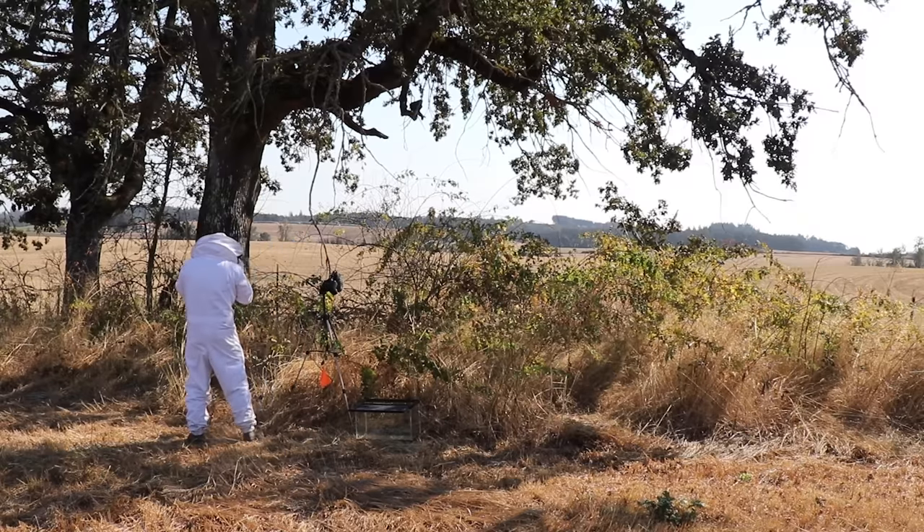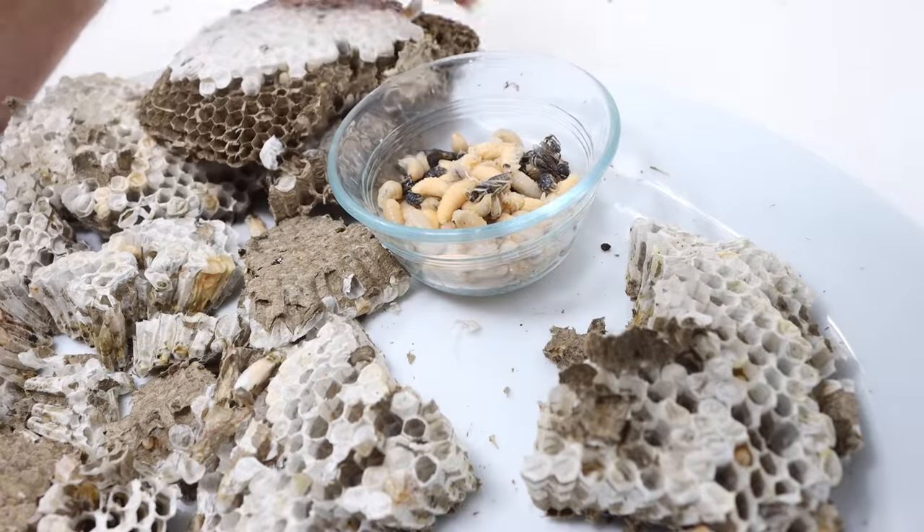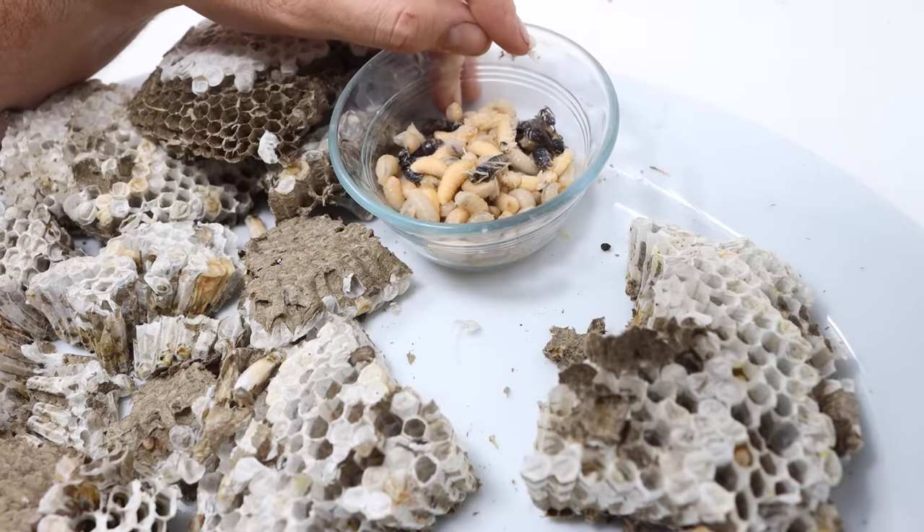I just got stung on my head. I had the netting pulled too close to my forehead. That's not fun. Well, I've been picking at the nest for quite a while and have a good example of larvae, pupae, and near adults. So we're gonna go cook these up.